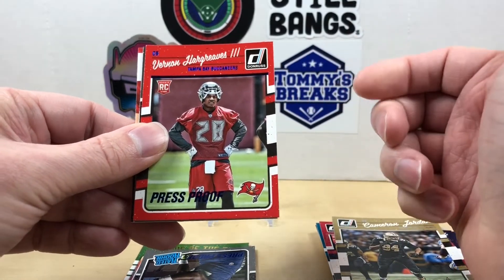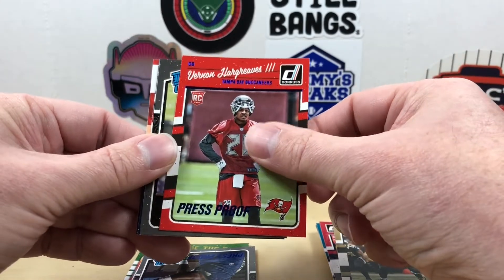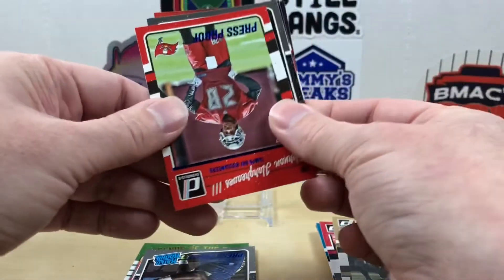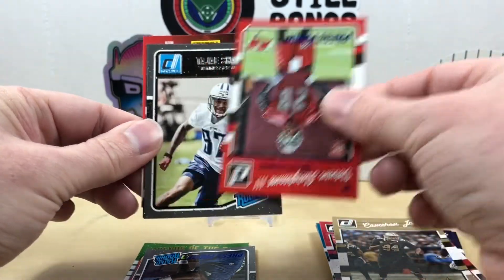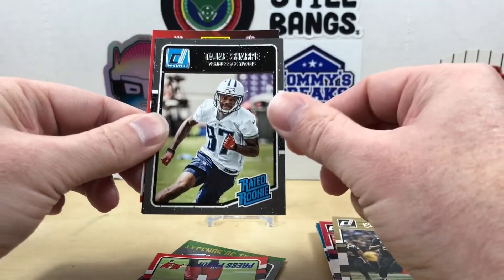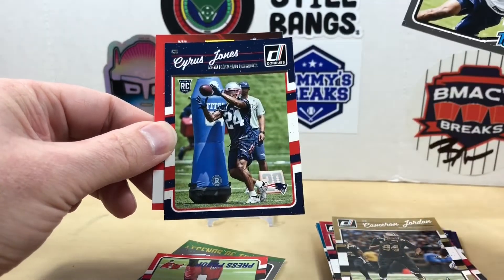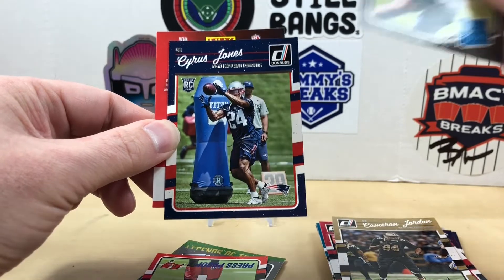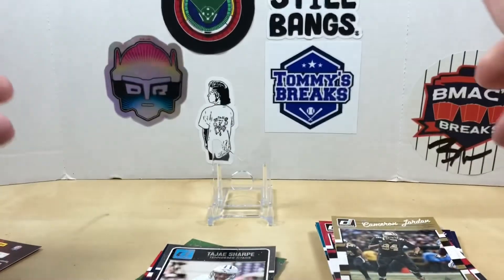Man, I can't believe how many press proofs there are in here. We got Vernon Hargraves. Guessing these are going to be our base rookies now - we have Tajae Sharpe from the Titans, and our last one is going to be a Cyrus Jones.